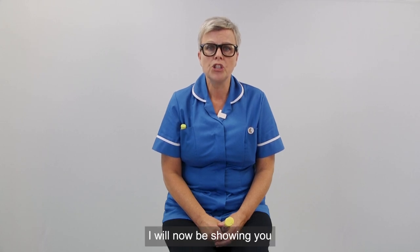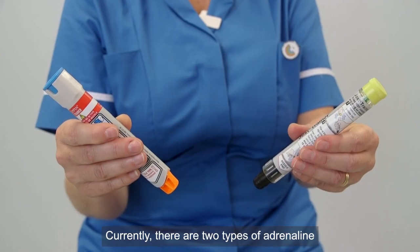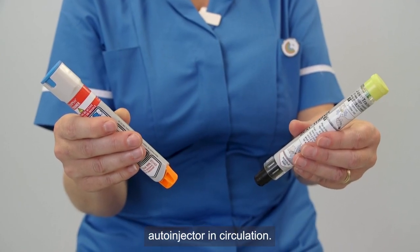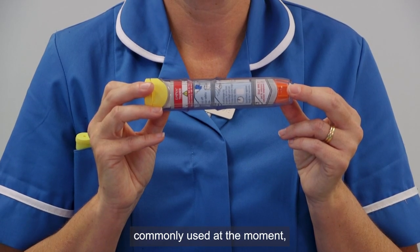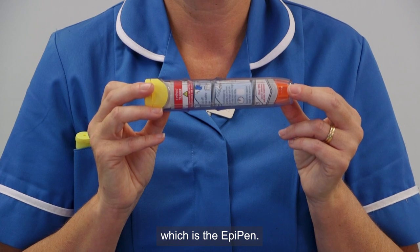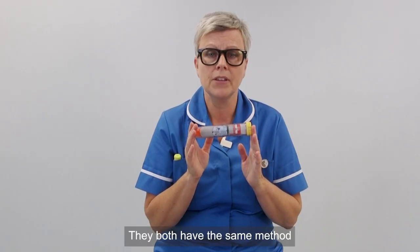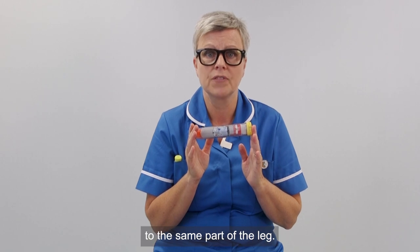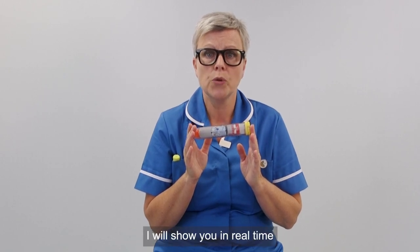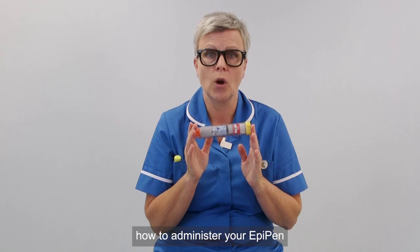I will now be showing you how to administer your adrenaline auto-injector pen. Currently there are two types of adrenaline auto-injectors in circulation. I will be showing you the one that is most commonly used at the moment, which is the EpiPen. They both have the same method in taking the safety cap off and administering it into the same part of the leg. I will show you in real time how to administer your EpiPen.